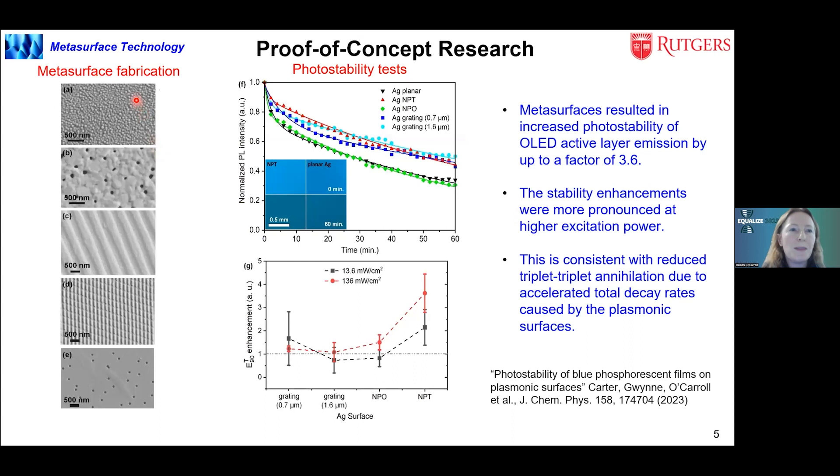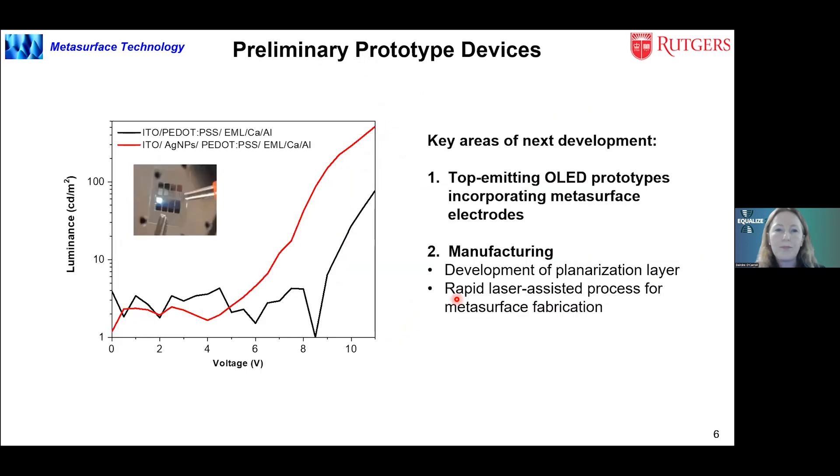In our proof of concept research, we've focused on different ways to make the metasurfaces: nano imprint lithography, thermally assisted dewetting, and nanosphere lithography, as well as demonstrating improved stability and efficiency. As an example, compared to a planar silver electrode, by integrating these metasurfaces onto the electrode we can improve stability by up to a factor of 3.6, which becomes more pronounced at higher excitation powers — very important for micro displays requiring extremely high brightness. We've also made preliminary prototype devices integrating metal nanostructures and shown significant increases in luminance.